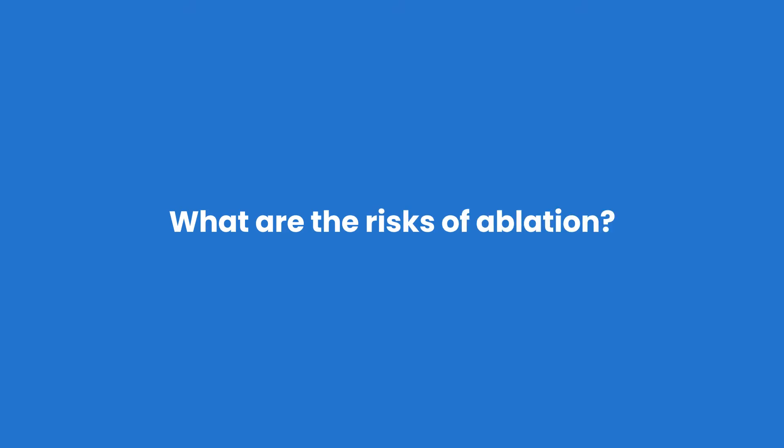It's a very safe procedure with very small risks, and most people have absolutely no problems. Ablations are generally extremely safe. Depending on the type of ablation you're having, the most common risks tend to be bleeding and bruising at the top of the leg, bleeding around the heart, a very small risk of needing a pacemaker, and potentially a small risk of stroke. These risks are all very small cumulatively, and most patients have absolutely no problems during their ablation.